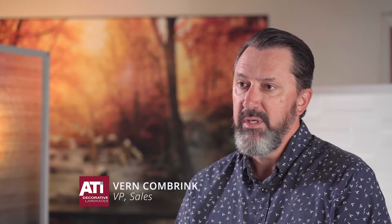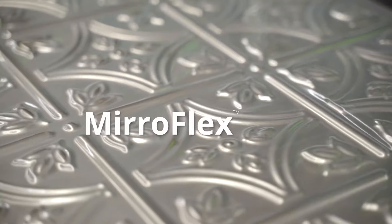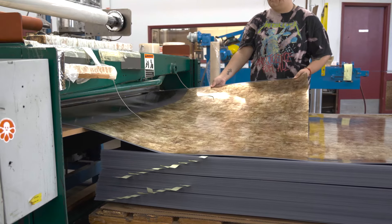In the 80s, we started making Miraflex, which is a product we still make today. It's our flagship product. Miraflex wall panels are deeply textured decorative panels that come in a huge variety of textures and colors.